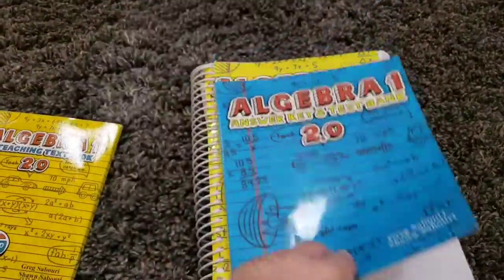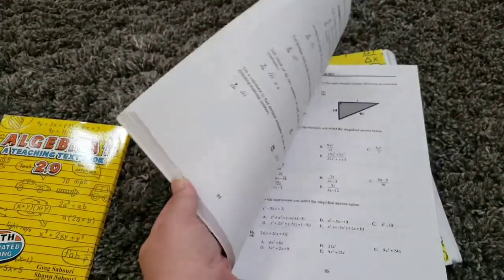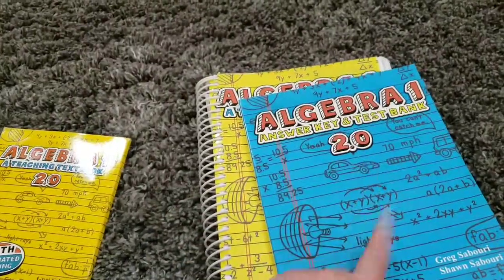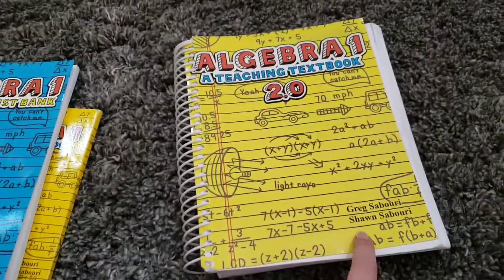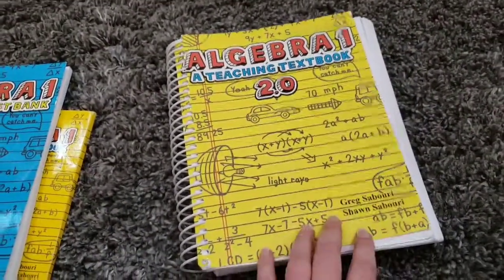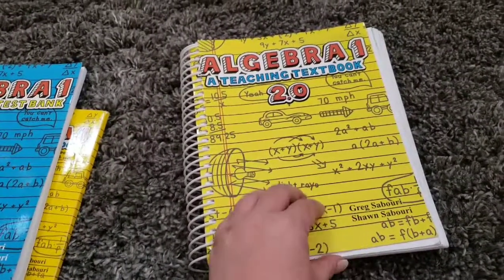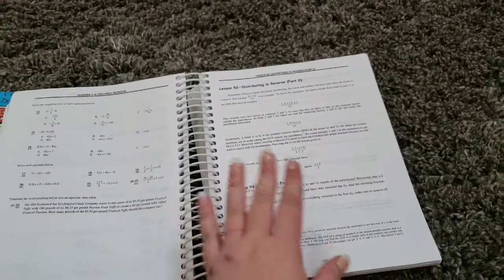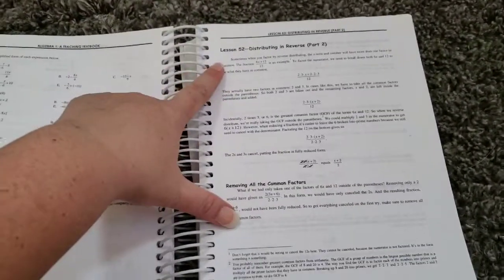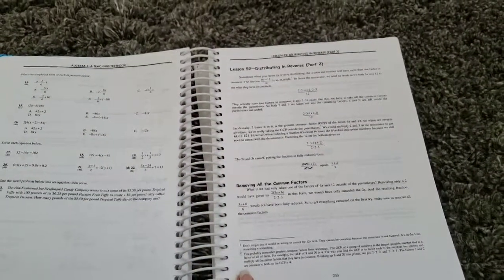This is the answer key — you would only really need this if you were going to be away from your computer or didn't have access to your computer and disks, and this would tell you the answer so you could check your work. And then here's the workbook. Like I said, he doesn't use this, but I always get them because I don't know if one of my future kids might decide they prefer doing it this way.